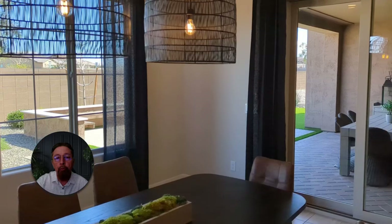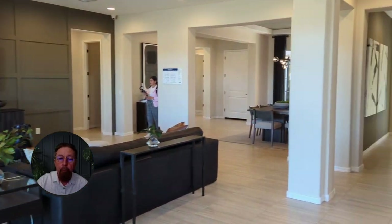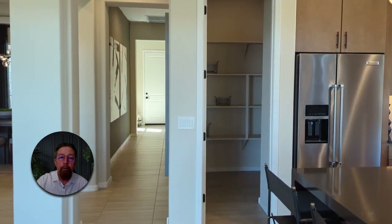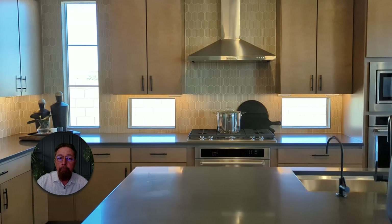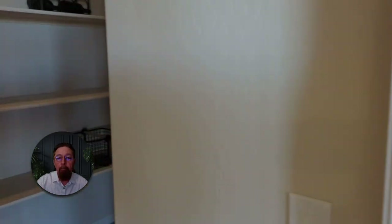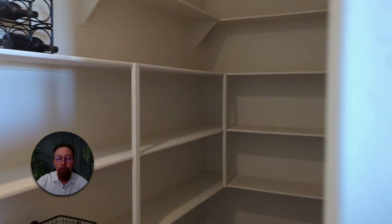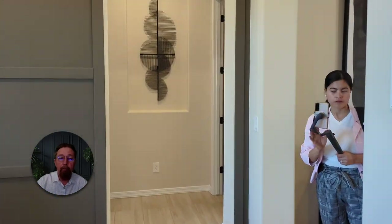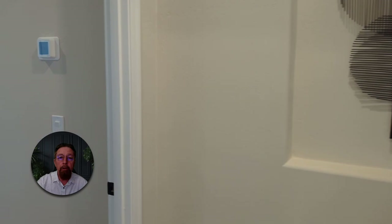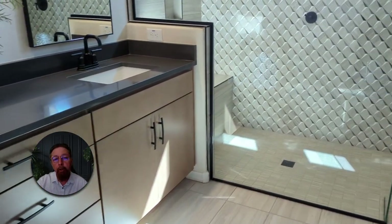When these builders get close to completion on a home that's not sold yet, they complete it with a pretty good handful of upgrades, and the price is fixed on that move-in-ready home. You're not going to have to go in there and pick out all your upgrades and options and pay another 20% or more on top of the sticker price. When you see a price on these, that's the out-the-door price, and you can even make an offer below that — there's a good chance you can get a reasonable offer accepted.